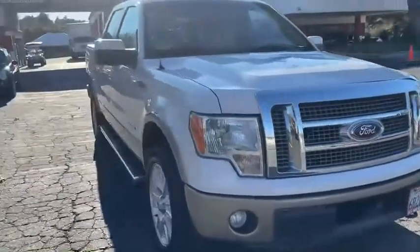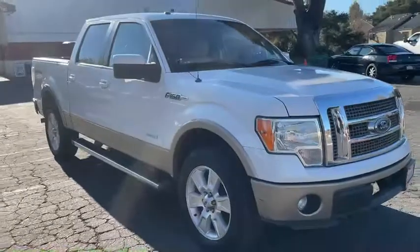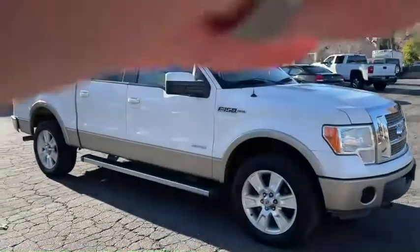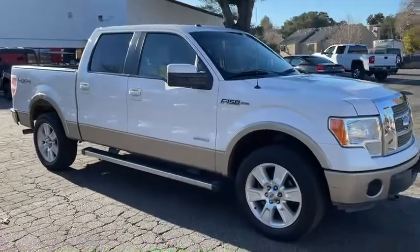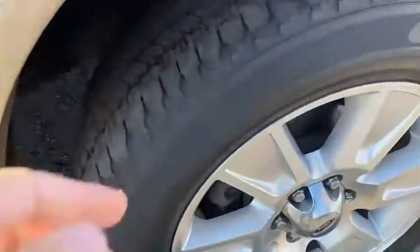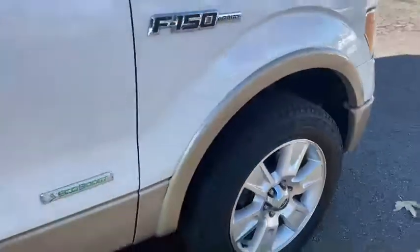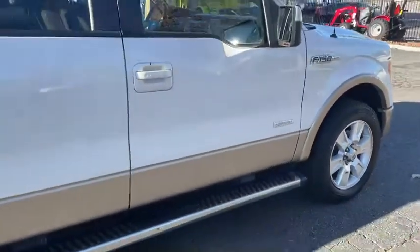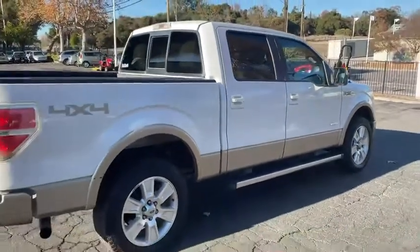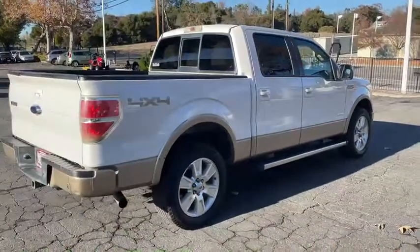Exterior is in very nice condition. No dents, no major scratches. Sorry for the lighting, a little funky. Tires are decent — probably 30 percent. You'll need tires in the near future. Good looking truck.